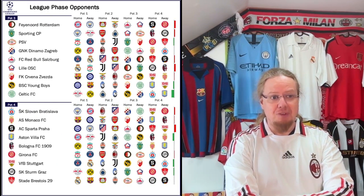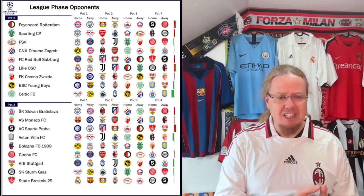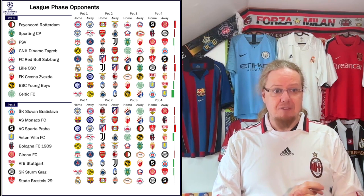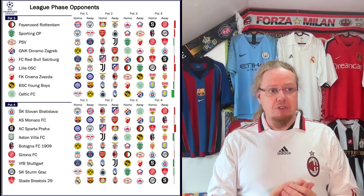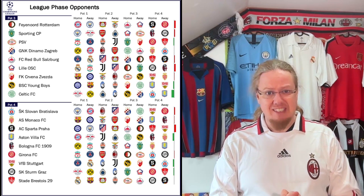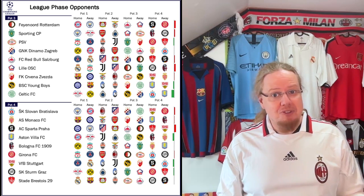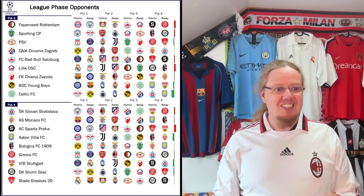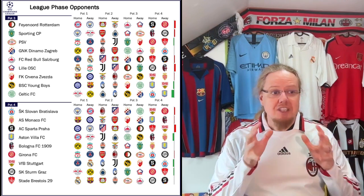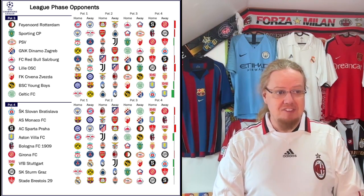Let's go over to pots three and four. Celtic got the easiest draw of all — not easy opponents as such for Celtic, but this is a really sweet draw for them and their chances of advancing have definitely improved. When I look at the top, Feyenoord and Sporting got relatively tough draws, as did Lille. On the other side, you always have to think for these teams: are you really hoping to advance, or do you want to see attractive opponents? In the case of Lille, you've got quite some attractive opponents. But the most important is pot four, because we want to see how the surprise teams from last season did in the draw.